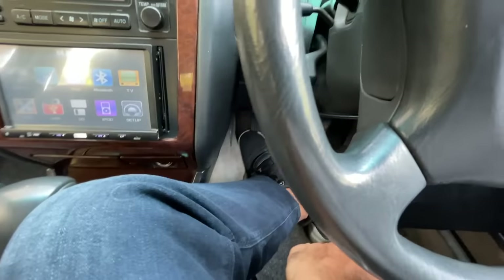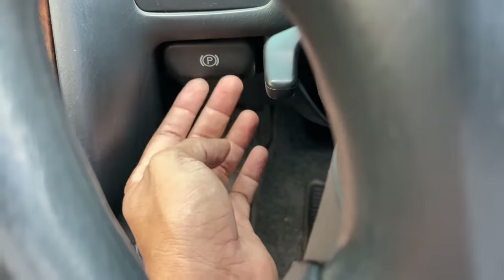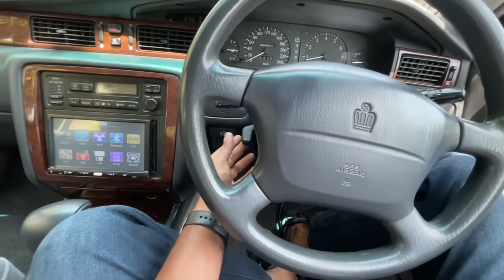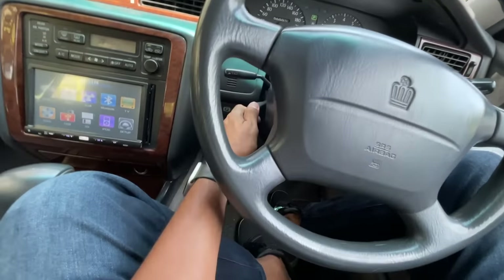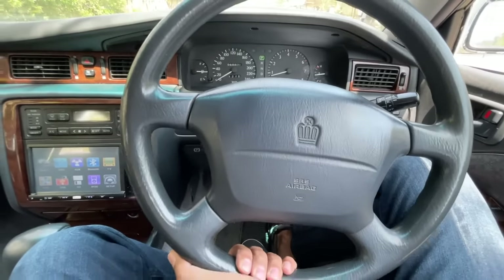Let me demonstrate the handbrake — you pull it all the way down to engage, and to release you just pull this lever and it comes out. For the steering wheel, there are two separate levers — one for forward/backward adjustment and one for height — which is kind of unique.